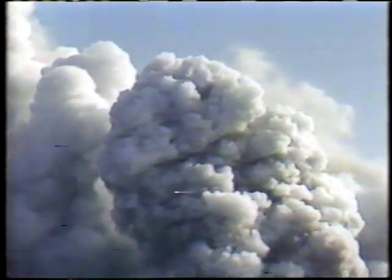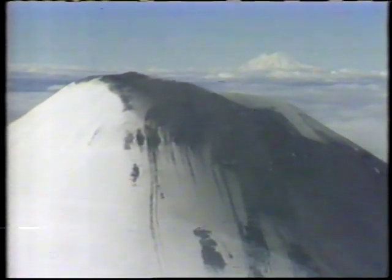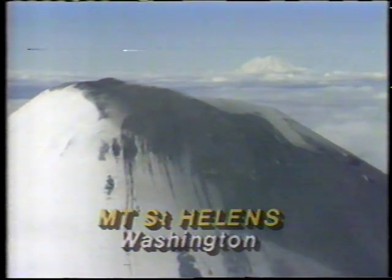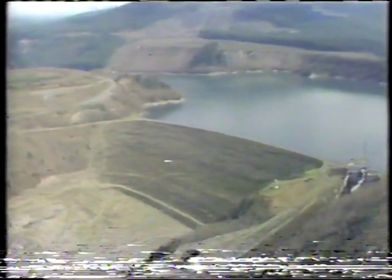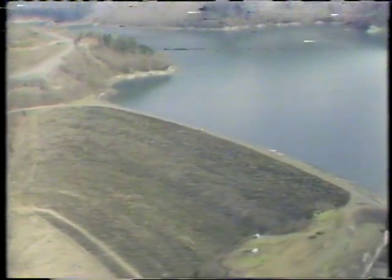At its peak, St. Helens spewed out steam and volcanic ash several miles into the air, spewed out large rocks and blocks of ice from its crater. The volcanic heat sent streams of melting snow and mud down the mountainside. Scientists worried about the slides creating waves and an overflow in rivers and reservoirs below, so they lowered the water levels.